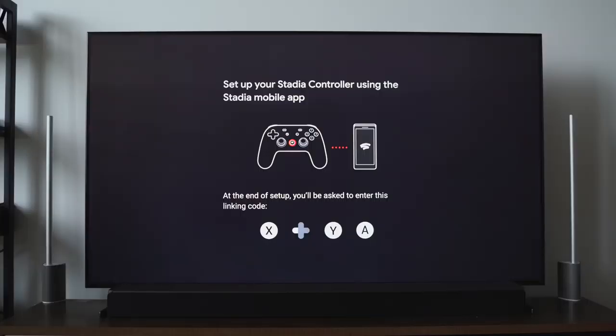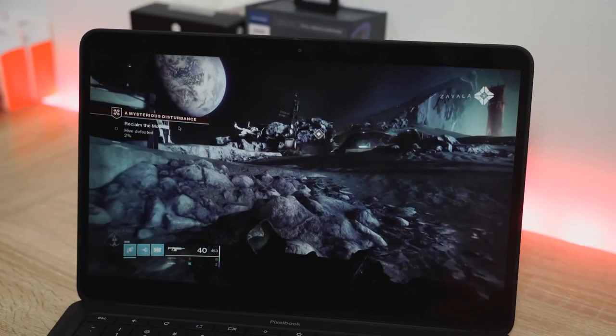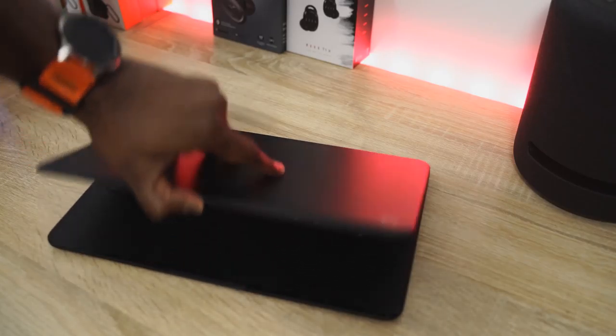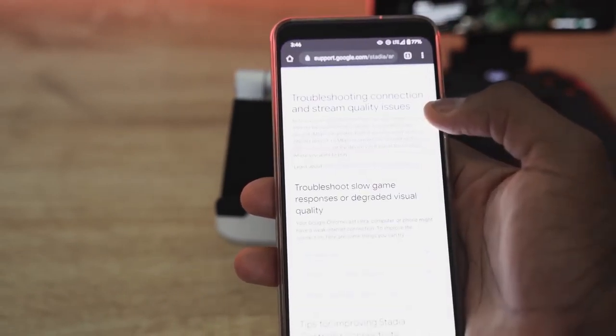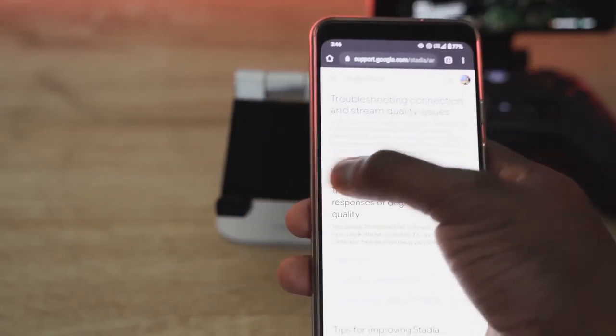Both are streaming services that give you the ability to stream your games to your mobile device. In the case of Stadia, you can stream to your TV through a Chromecast, on a Chrome browser on your desktop, laptop, or Chromebook Go, and also on your smartphone — which is currently limited to Pixel devices like the Pixel 4 and Pixel 3.